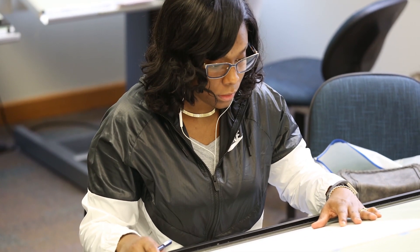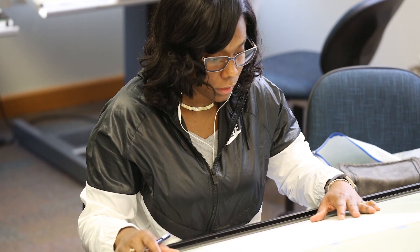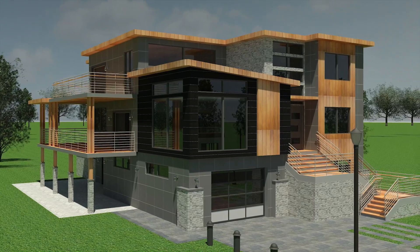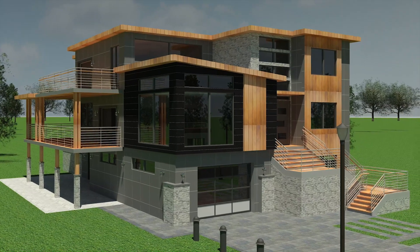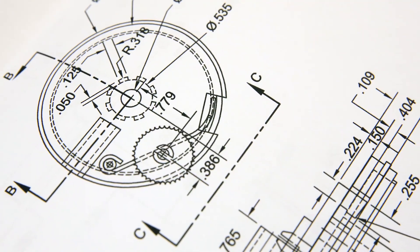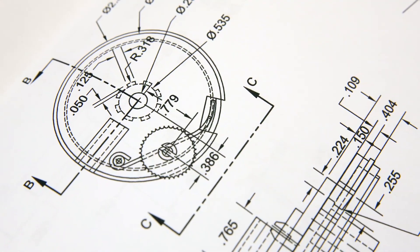The student then progresses into our discipline-specific areas like architectural, mechanical, structural, and civil drafting and design. You'll also learn how to use and apply industry standard software such as AutoCAD, Inventor, Revit, MicroStation, and Bluebeam Review.